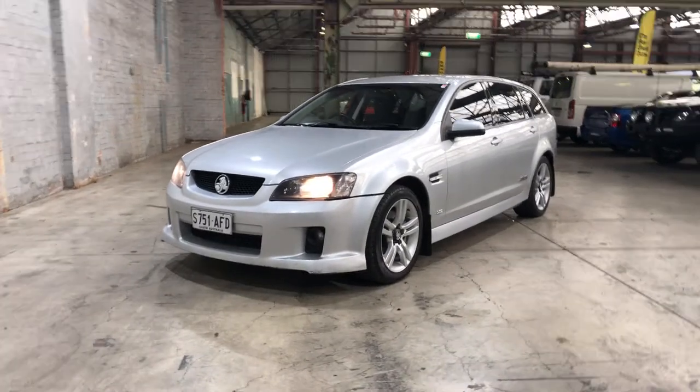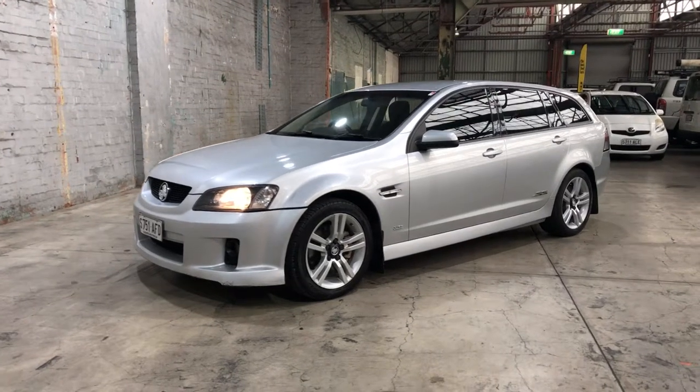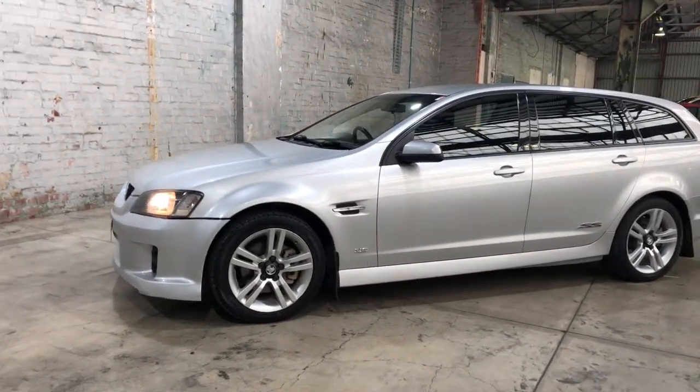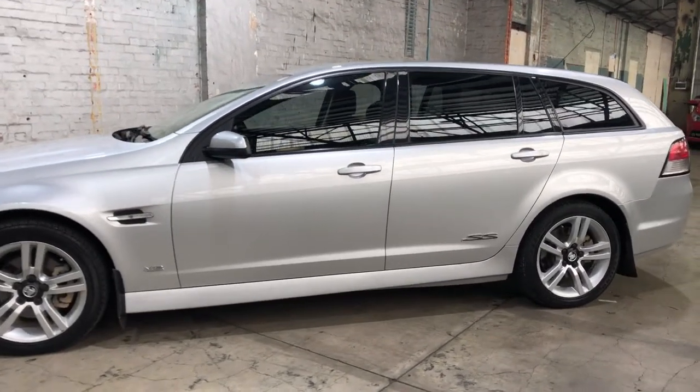Hey guys, welcome to Supercars Warehouse and thank you for your inquiry. Here we have our 2009 Holden Commodore SS Wagon. This Commodore is powered by a 6-litre V8 engine with a fuel efficiency of just 14.6 litres per 100 kilometres.